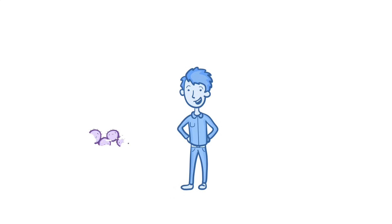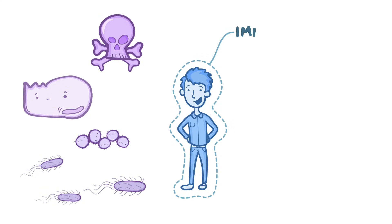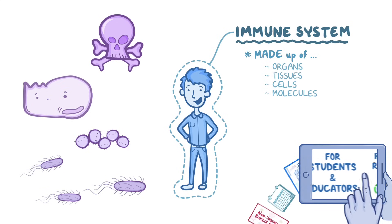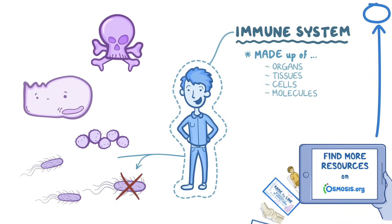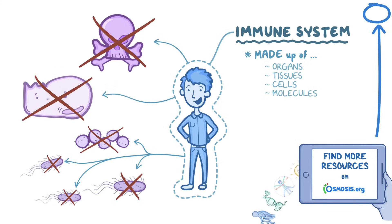Despite being surrounded by harmful organisms, toxins, and the threat of our own cells turning into tumor cells, humans manage to survive, thanks largely to our immune system. The immune system is made up of organs, tissues, cells, and molecules that all work together to generate an immune response that protects us from microorganisms, removes toxins, and destroys tumor cells.